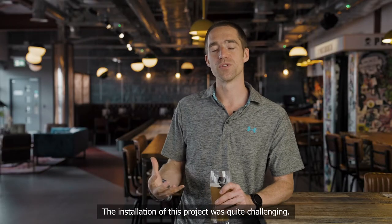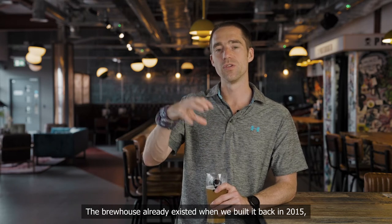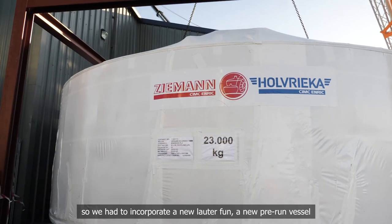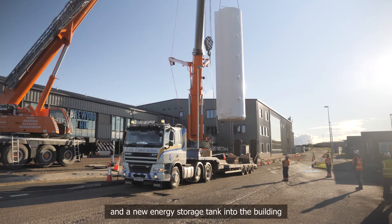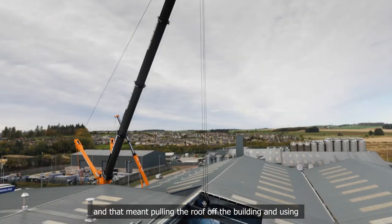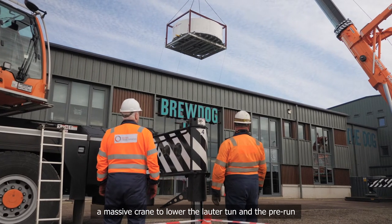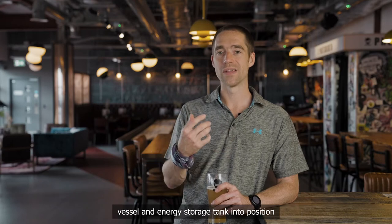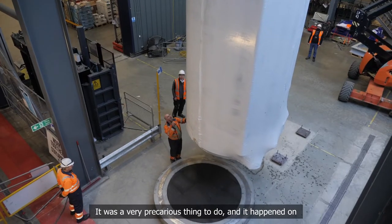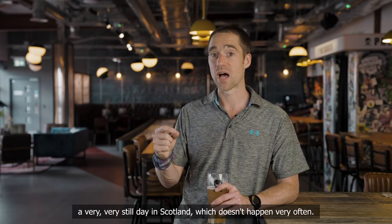The installation of this project was quite challenging. The brew house already existed when we built it back in 2015. So we had to incorporate a new Lauterton, a new pre-run vessel and a new energy storage tank into the building that housed that already. And that meant pulling the roof off the building and using a massive crane to lower the Lauterton, the pre-run vessel and the energy storage tank into position. It was a very precarious thing to do, and it happened on a very, very still day in Scotland, which doesn't happen very often.